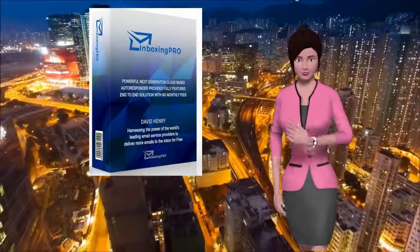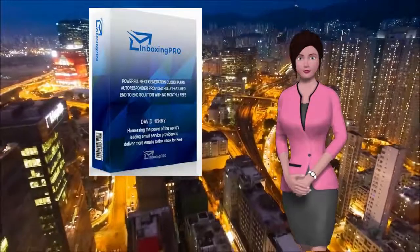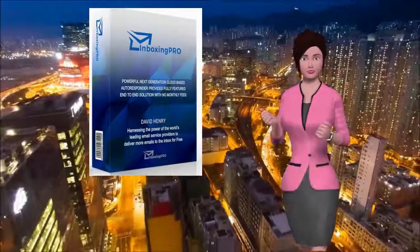There is no other email marketing solution available today with this level of flexibility and totally unique features available with no monthly fees.